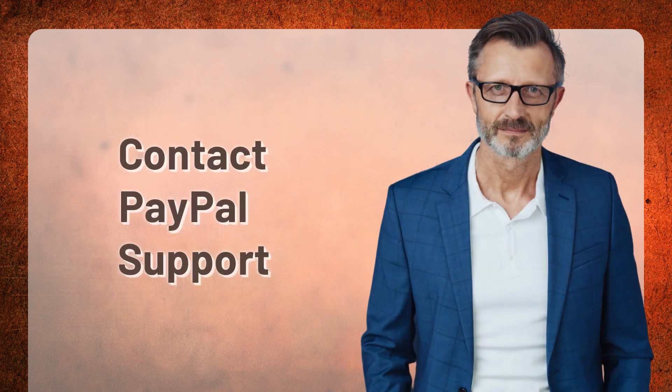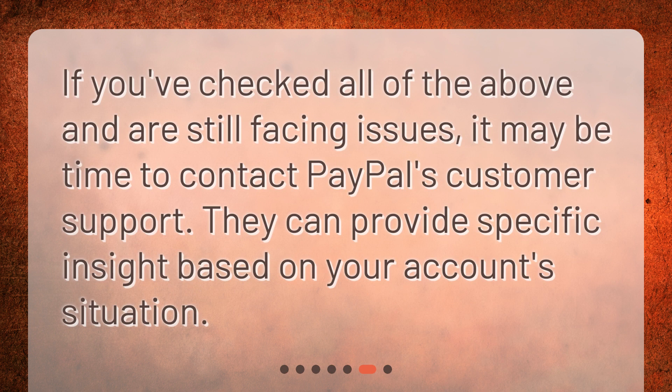Contact PayPal support. If you've checked all of the above and are still facing issues, it may be time to contact PayPal's customer support. They can provide specific insight based on your account situation.